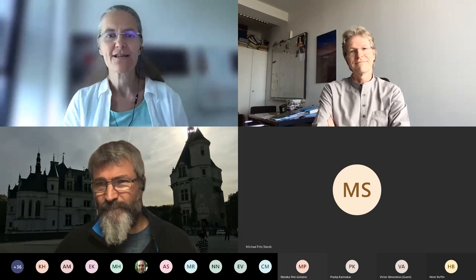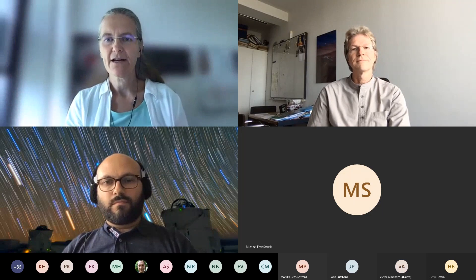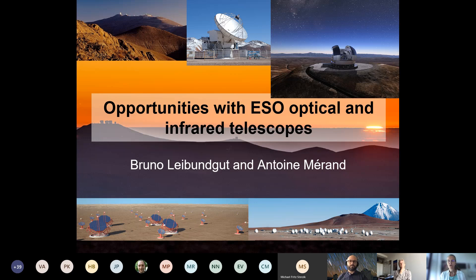Welcome to the first presentation. During the presentations please switch off your videos to keep the bandwidth as high as possible. The first presentation will be given by Antoine Maran, VLTI program scientist, together with Bruno Leibundgut, VLT program scientist, about opportunities with ESO optical and infrared telescopes. They will share the presentation between them — Antoine will start, Bruno will take over, and Antoine will finish.